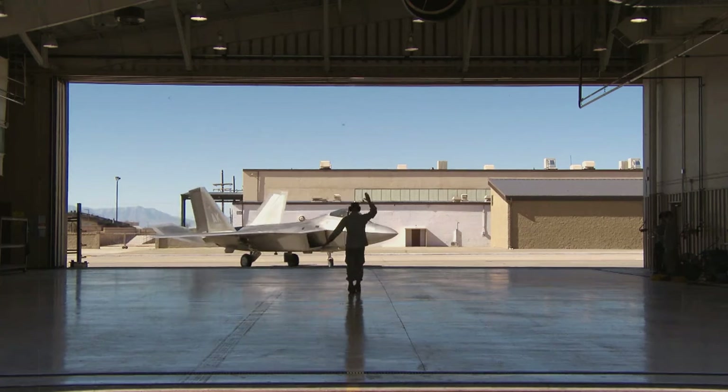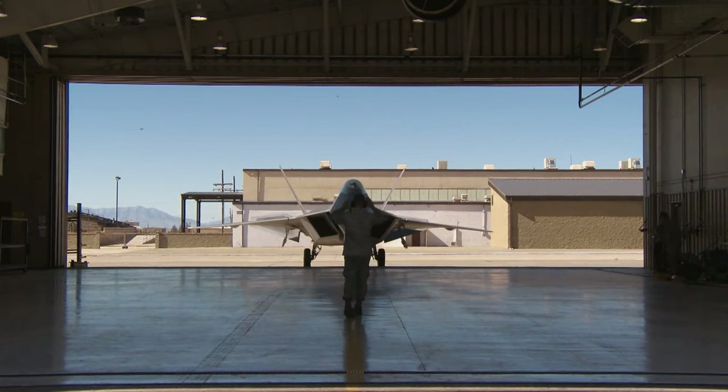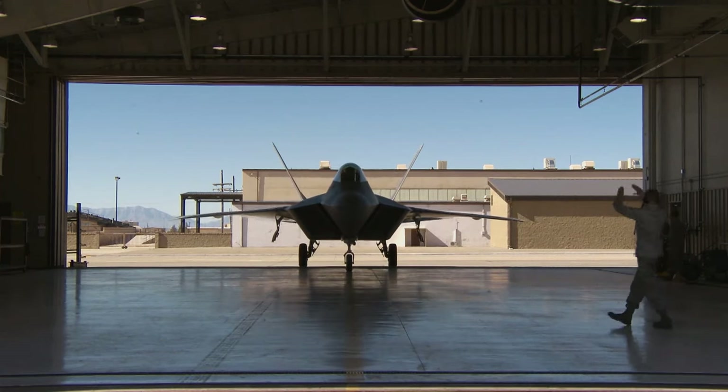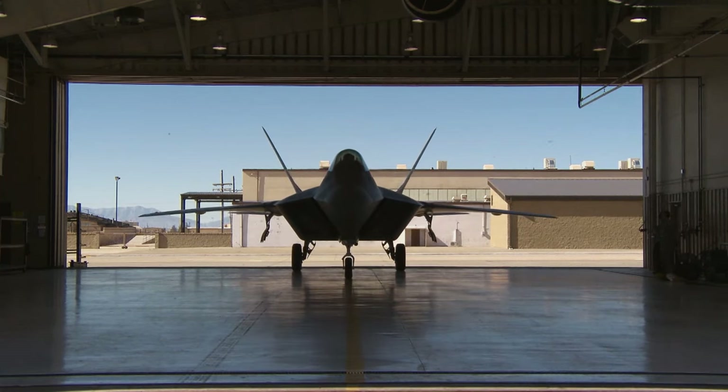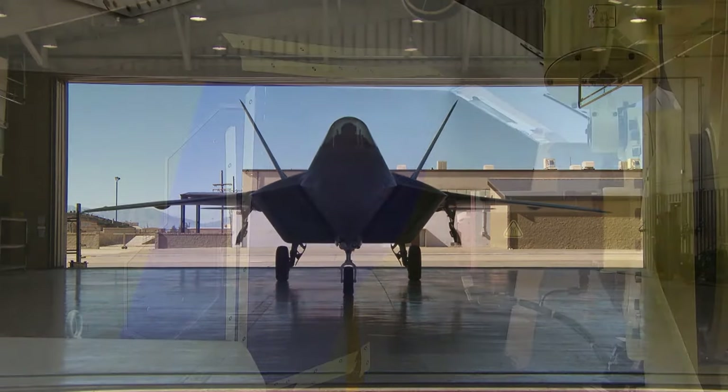Unfortunately, delays related to the TR-3 are causing freshly built F-35s to remain unused and undelivered as they await their necessary updates. For instance, this is the case for the 1000th F-35 that has been produced.